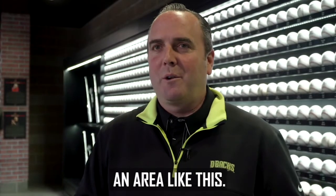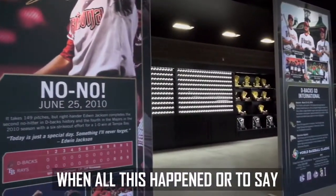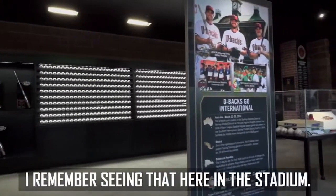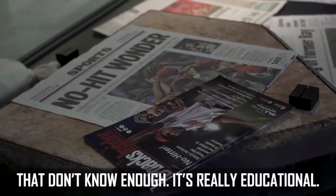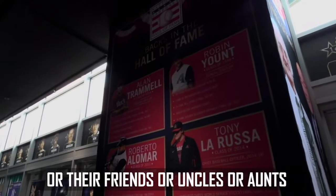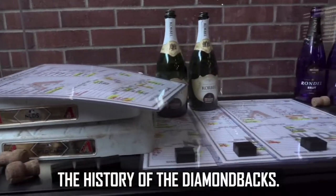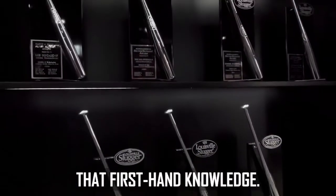It's really twofold when you walk through an area like this. It's for fans to remember where they were when all this happened, or to say, 'I was actually there. I remember seeing that here in the stadium.' But it's great too for young fans that don't know enough. It's really educational where their parents or grandparents or friends or uncles or aunts can walk them through and teach them the history of the Diamondbacks, and then they're really going to have that first-hand knowledge.